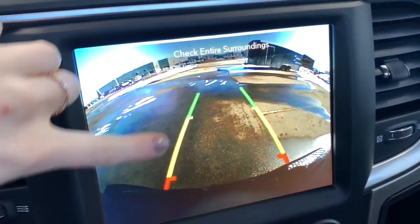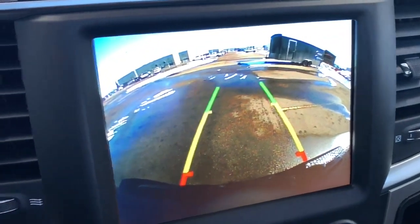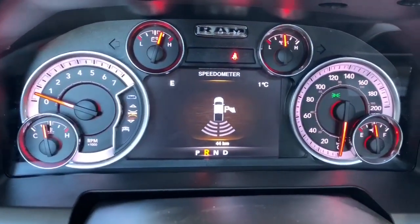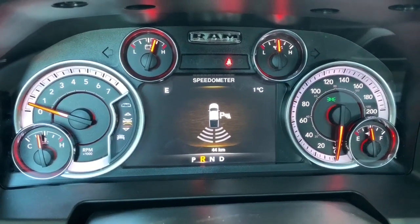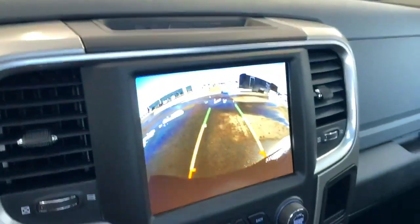The rear park assist lines will nicely guide you into any stall, letting you know if you're getting too close to any vehicle or object. When in reverse, the backup camera will automatically appear on the dash. These are the rear parking sensors — if you're getting close to any of them they will light up and chime for you.